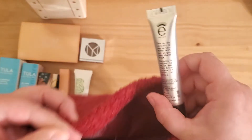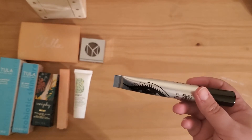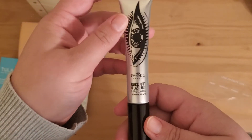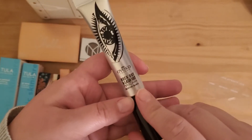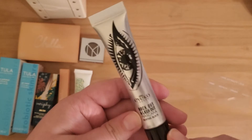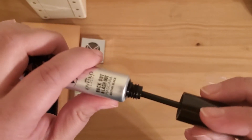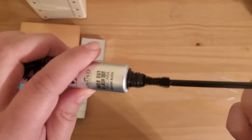Only one thing left in the bag, and it is this Rock Out and Lash Out Mascara in black — Pete Nick Black. Wow, that's a cool shape.